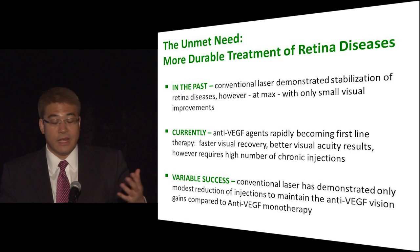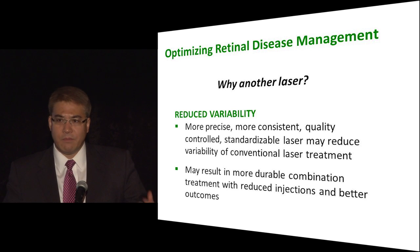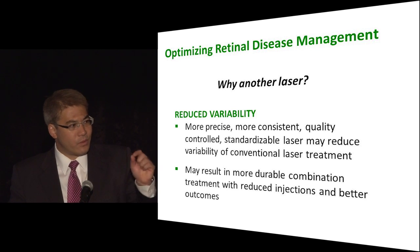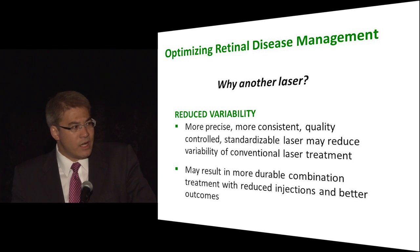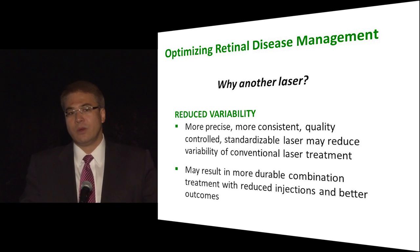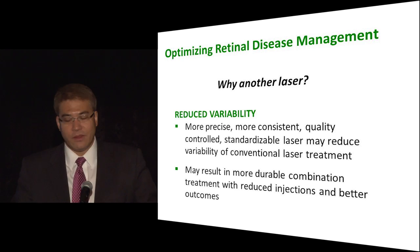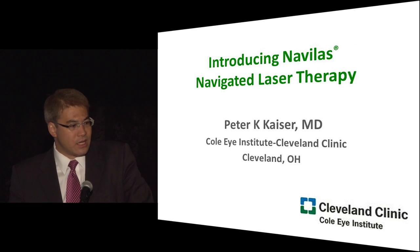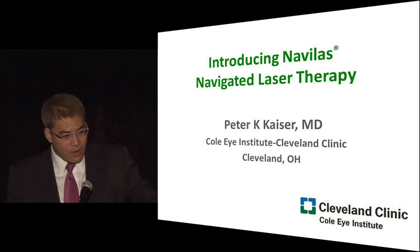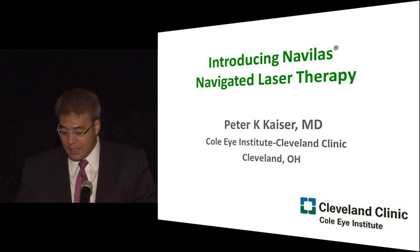Maybe the issue is due to the way the laser is being done. So the question is: if you use a much more precise laser — with more consistent treatment of the microaneurysms and very precise placement of laser spots compared to conventional laser — would that allow a more durable combination treatment for diabetic macular edema, thereby reducing the number of injections and achieving better visual results?